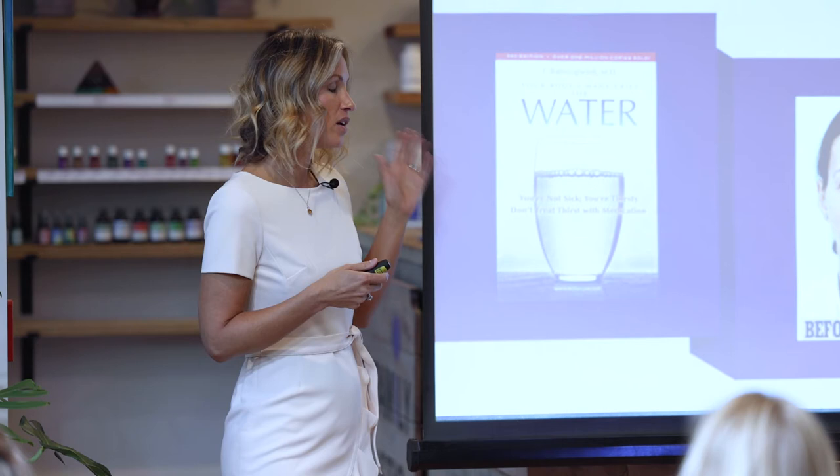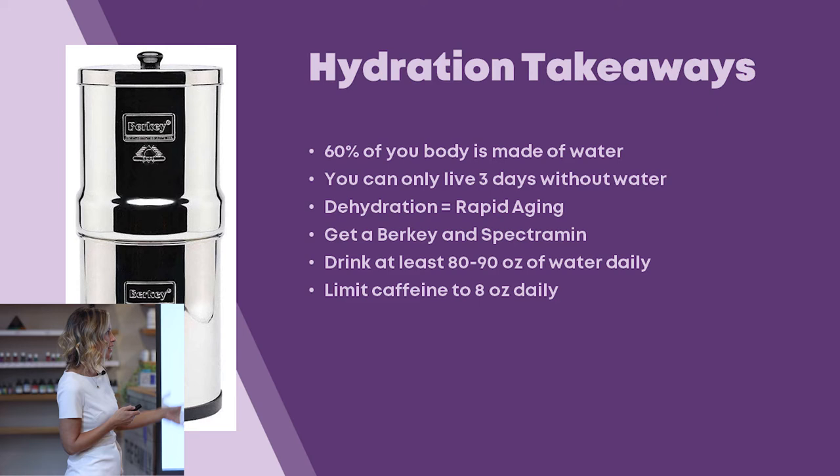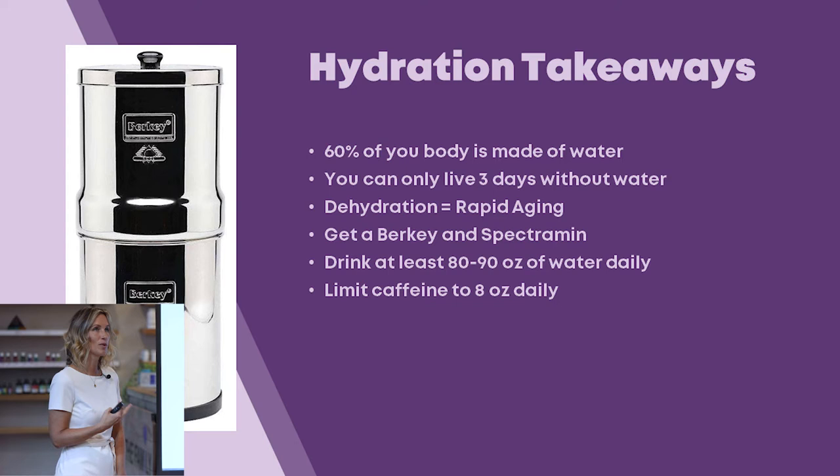The hydration takeaways: 60% of your body is made of water, so you require a lot to cleanse yourself and turn over new cells. You can only live three days without water. Dehydration equals rapid aging — I see it in clients all the time. When people start drinking more water, their skin improves, their eyes clear up, and people tell them they look younger. I use a Berkey water filter and Spectrum mineral drops every single day.